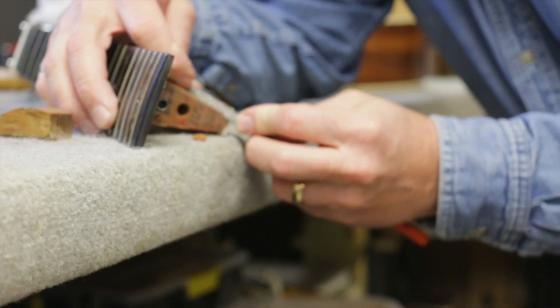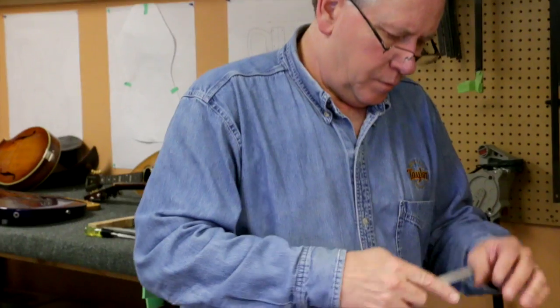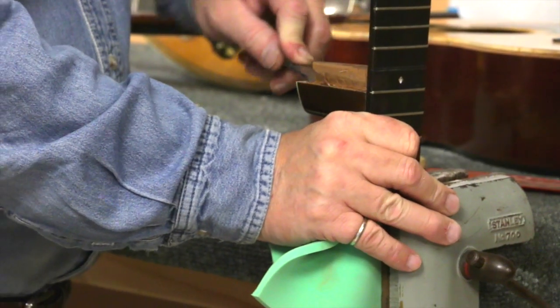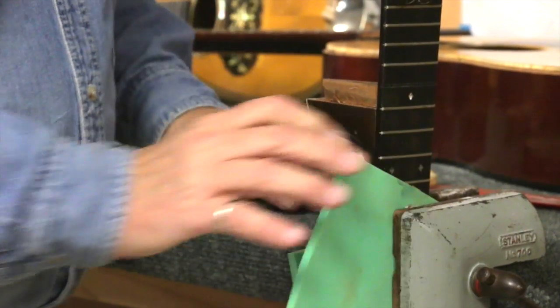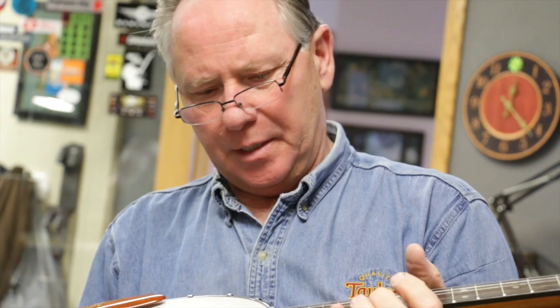Bowed instruments and plucked instruments — a luthier today will generally focus on one skill set or the other. Either the bowed side of things, the cellos and violins, or the guitars and mandolins and ukes and banjos. There's a lot to learn, so it's better to focus on one or the other skill set.